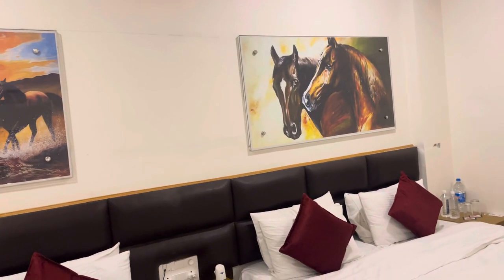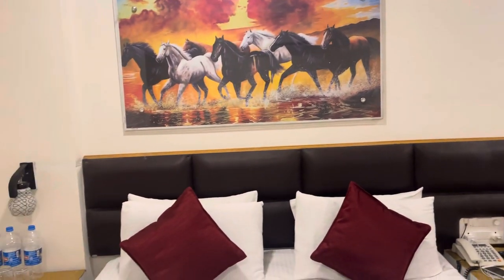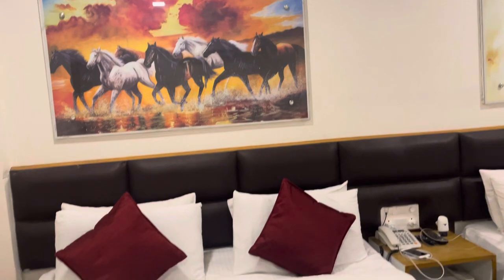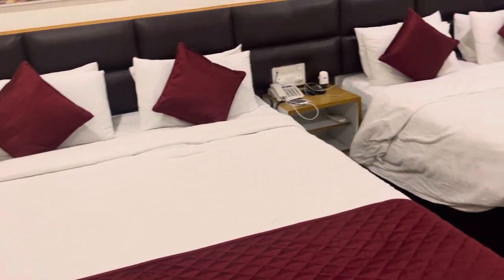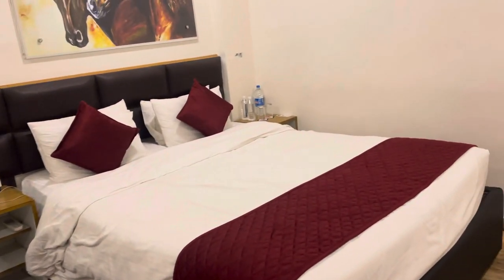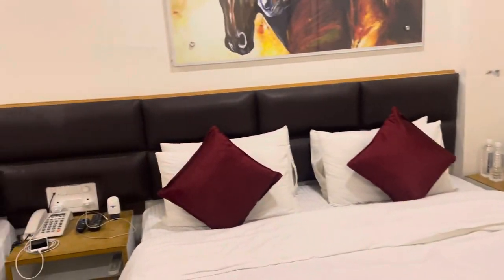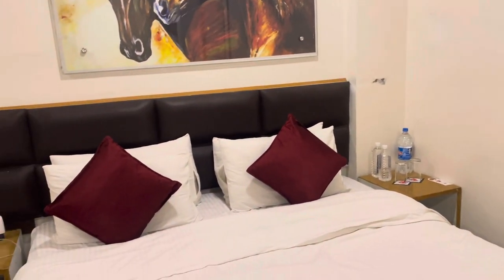It's very convenient — we went out, saw everything, came back for lunch, then went out again to see a few more things. We got a good deal through Agoda and they upgraded us to a super deluxe room on their own, which was very nice of them.